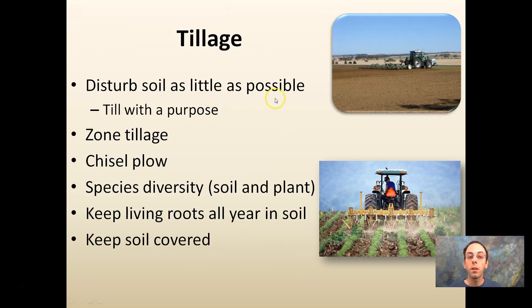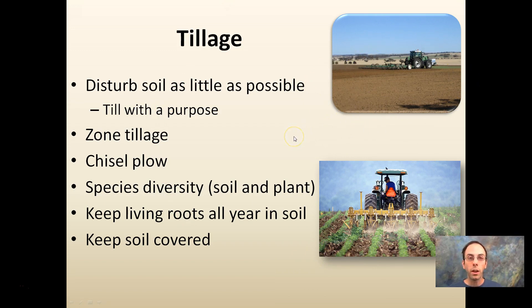For tillage, the goal is to disturb the soil as little as possible. Till with a purpose. Different types include zone tillage and chisel plow. You want to maintain species diversity in the soil and plant community, keep living roots in your soil, and keep the soil covered. Tillage disturbs the soil, which can be beneficial if you have a purpose, but repeatedly beating up the soil can have negative long-term effects.